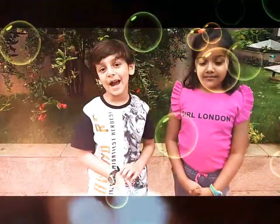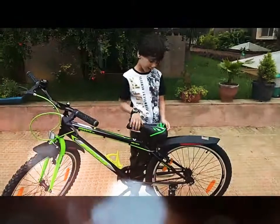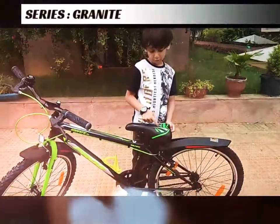I will give you a look at my new cycle. This is my new cycle and the brand is Frog Granite 24.